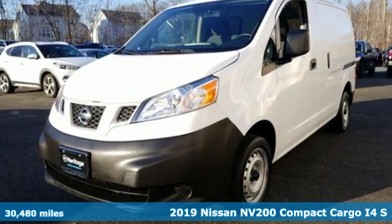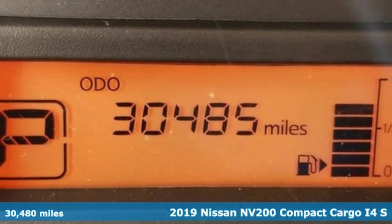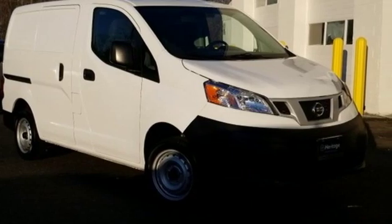It's a 2019 Nissan NV200 Compact Cargo. The smaller size helps you navigate congested city streets without giving up the cargo space you need for your business to thrive.